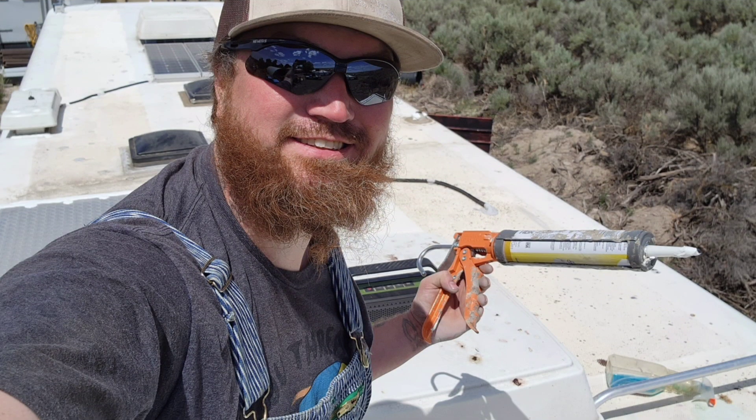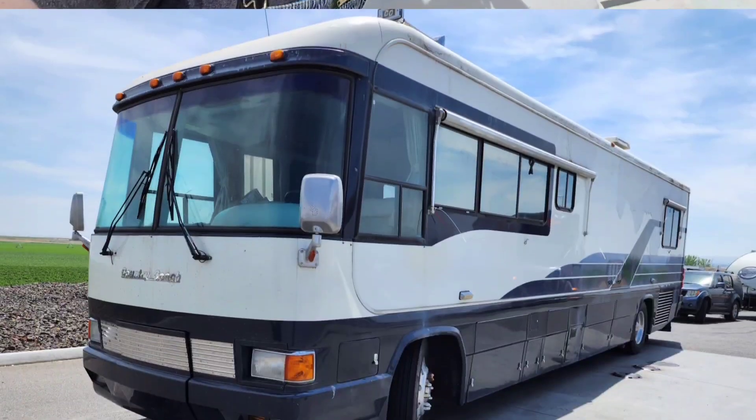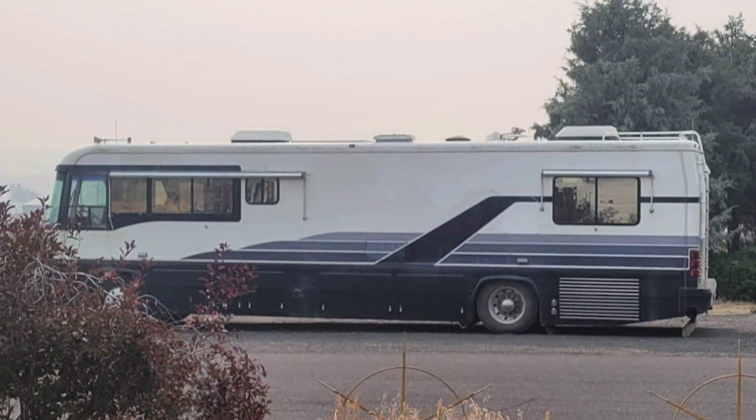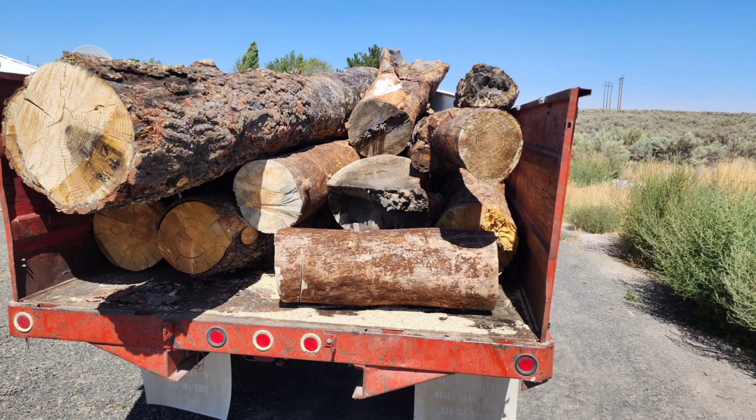So without further ado, this is how my weekend went. Got my old Country Coach's roof all sealed up — she's been on the market to sell for a while. And here's the new owner taking off on down the road. Bye-bye, Beluga.